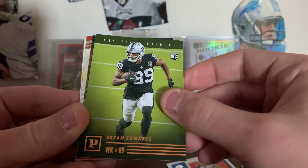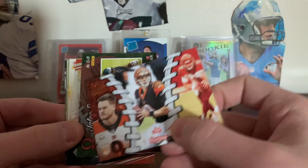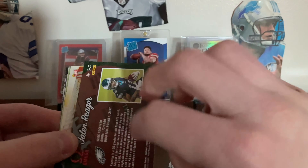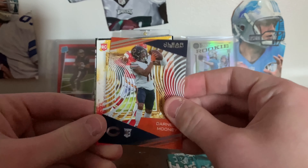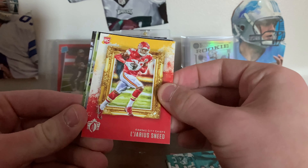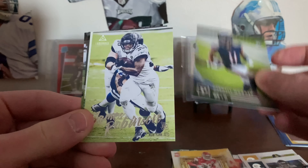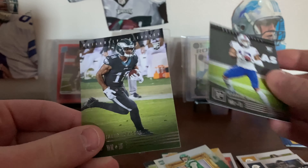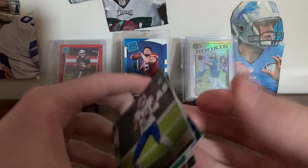We have Brian Edwards — I think this is a bronze parallel. We have Joe Burrow, which is the exclusive Omega parallel that you get in each pack. Then a Jalen Rieger — you get two of those. Darnell Mooney Clear Vision, L'Jarius Sneed rookie Gridiron Kings, Darnell Mooney, James Robinson, James Morgan, Gabriel Davis, and Jalen Rieger. Not too much out of that pack — could have been better, but that's how it goes sometimes.